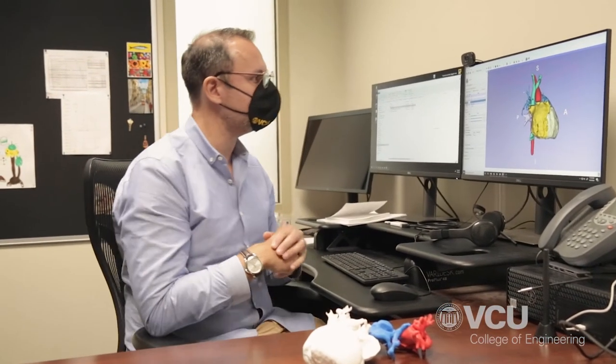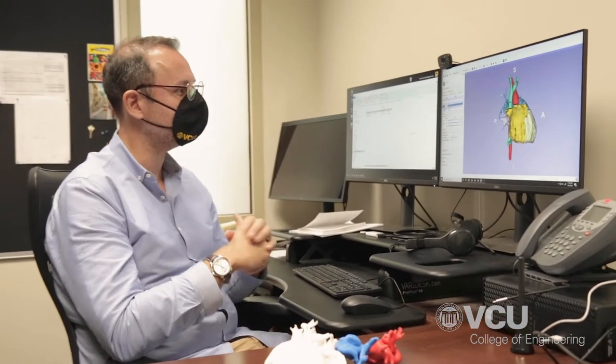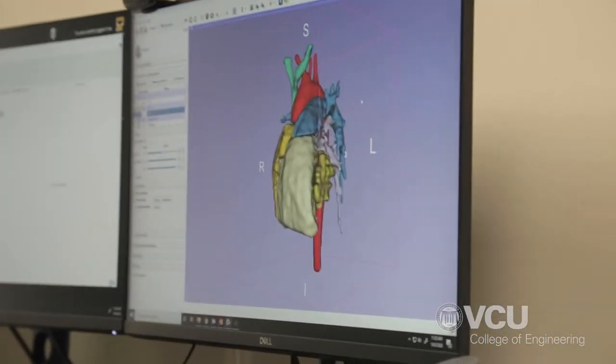What we do in our lab is that we are able to put all these images together and create three-dimensional computational models that represent the heart in full detail. We can rotate these models and zoom in and out for the surgeons to observe and realize how the malfunctioning structures are related to each other. They are then able to plan where they need to suture, put a baffle, change a connection, or close a hole that should not be there. When we process these images in our segmentation software we are able to create these three-dimensional models that represent the anatomy of the heart of this patient.